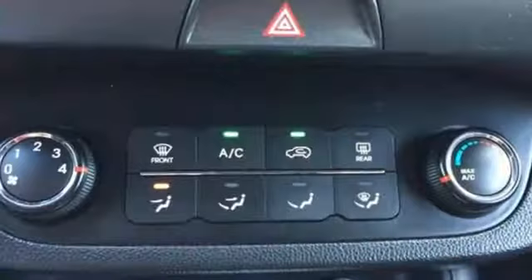Welcome to Herb Connolly Chevrolet, part of the Herb Connolly Automotive Group where the customer comes first. We are conveniently located just off Route 9 East at 350 Worcester Road.